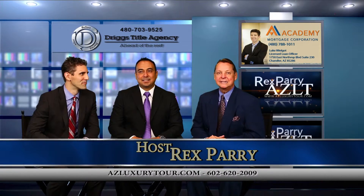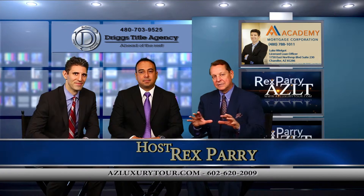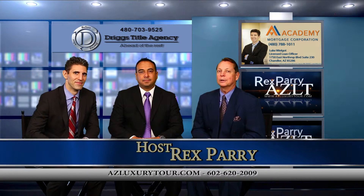Welcome back to the show. It is called azluxurytour.com. If you're in San Diego and you happen to be stumbling into our prices and our beautiful homes here, this is what you can buy in Arizona compared to California.